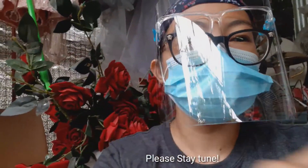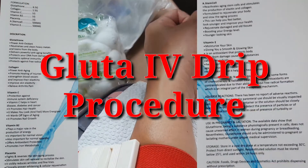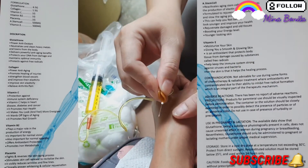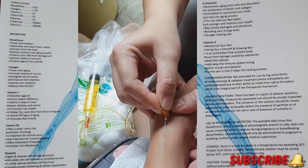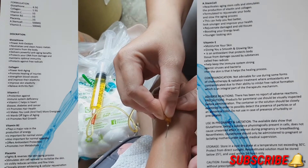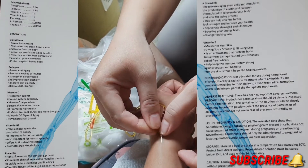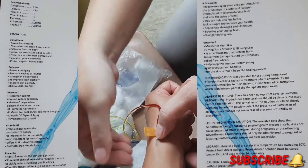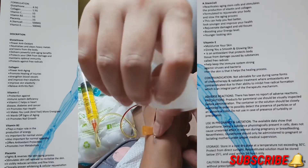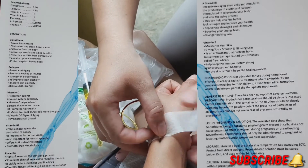Please stay tuned. This is the gluta IV drip procedure — we do the aseptic technique. Ms. Chen is a licensed IV therapist and a registered nurse by profession. This IV gluta was prescribed to me by my OB-GYN, so for those watching, please don't self-medicate and please consult your physician before taking any medications.